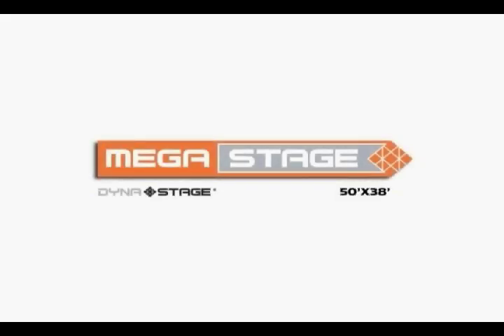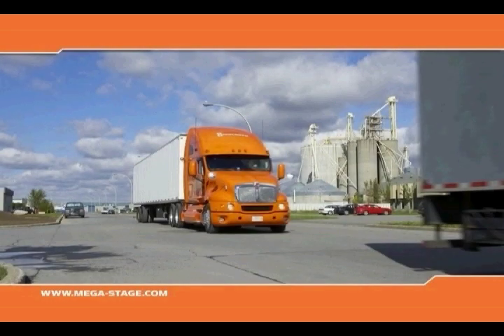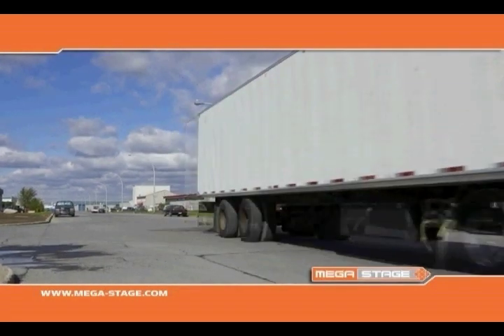MegaStage introduces the DynaStage 5038, the largest mobile stage for major events.